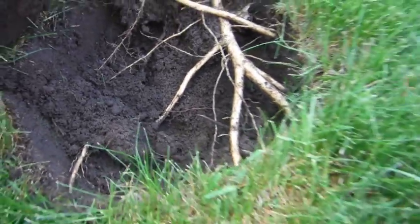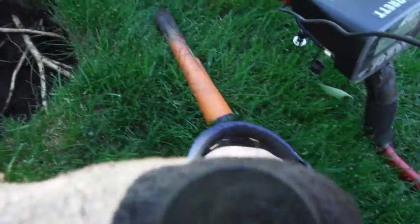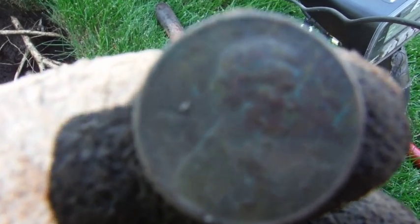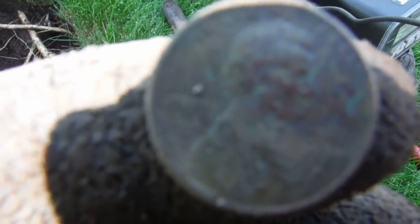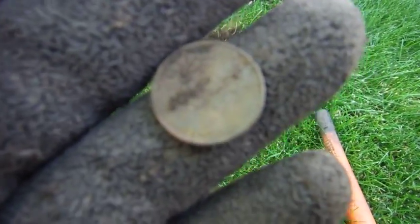Five inches deep under the roots — 1979 penny. I don't know if you can see that. I get a 1917 house and the only old one I found so far is a 1930D. On to the next one — that hole, four inches deep, 1982 Lincoln penny. Yep, another modern penny.